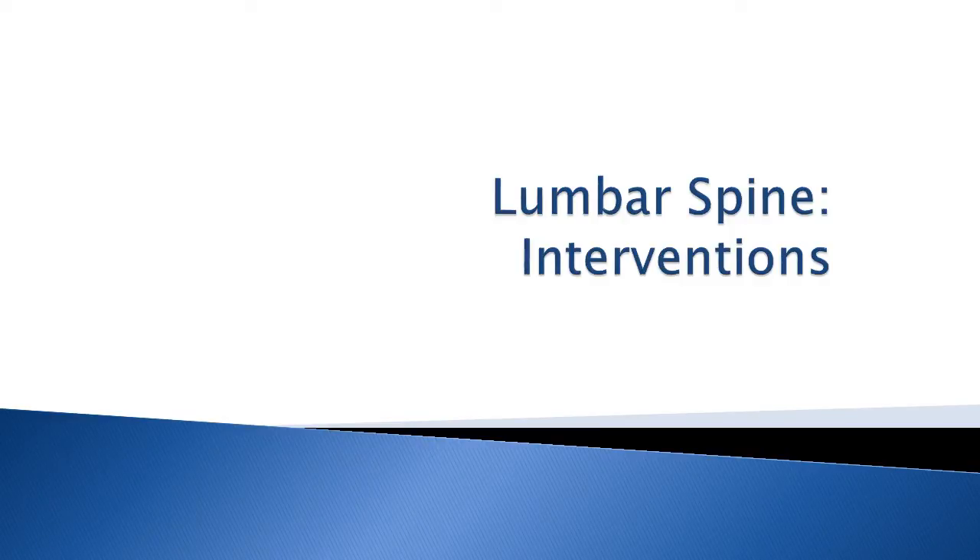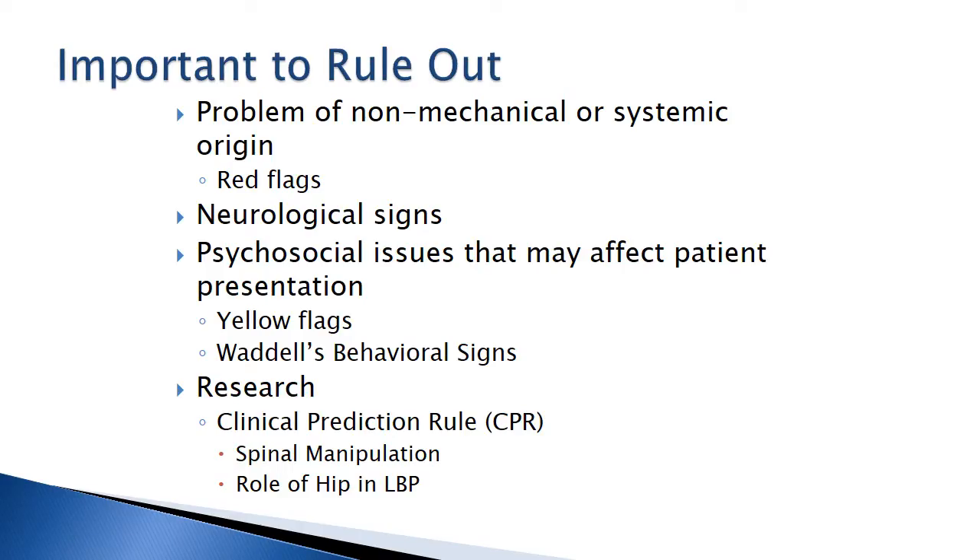Numerous flags exist that may alter outcomes for rehab. Failure to acknowledge or investigate these flags may adversely affect intervention. Before getting started with our discussion on intervention and treatment, let's consider some key concepts. One of the most important jobs we have as a physical therapist in our examination is to rule out non-mechanical or systemic origins of pain. We want to make sure the patient is in our care and doesn't need to be referred to a medical practitioner.